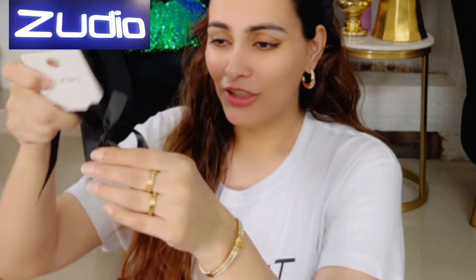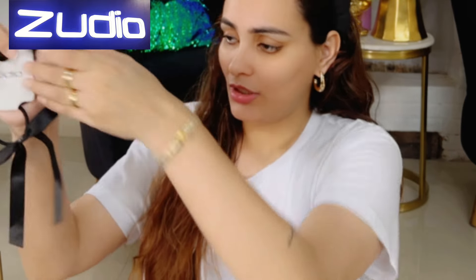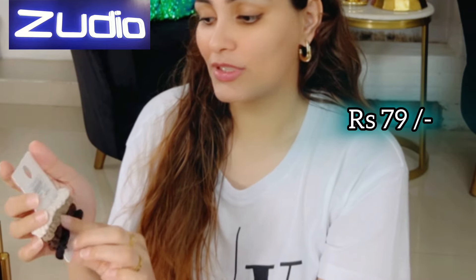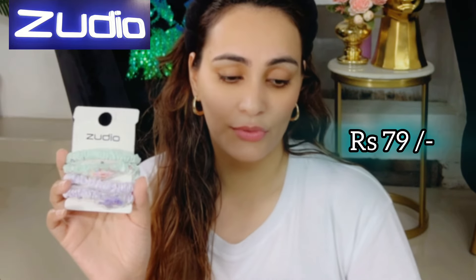I'm gonna try all of these and show you in another video. This is a set of three small clutchers for 79 rupees. Next one is the rubber band — amazing quality, mind-blowing — again 79 rupees, set of four. These are scrunchies, again 79 rupees, set of four.